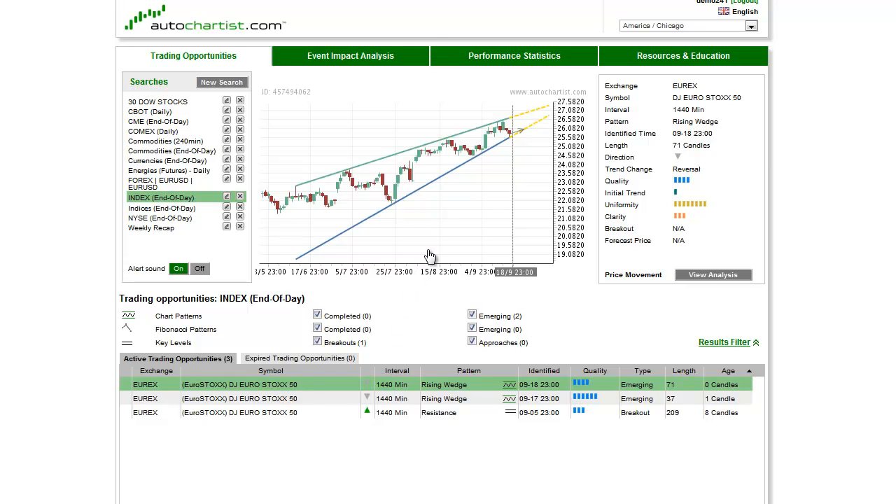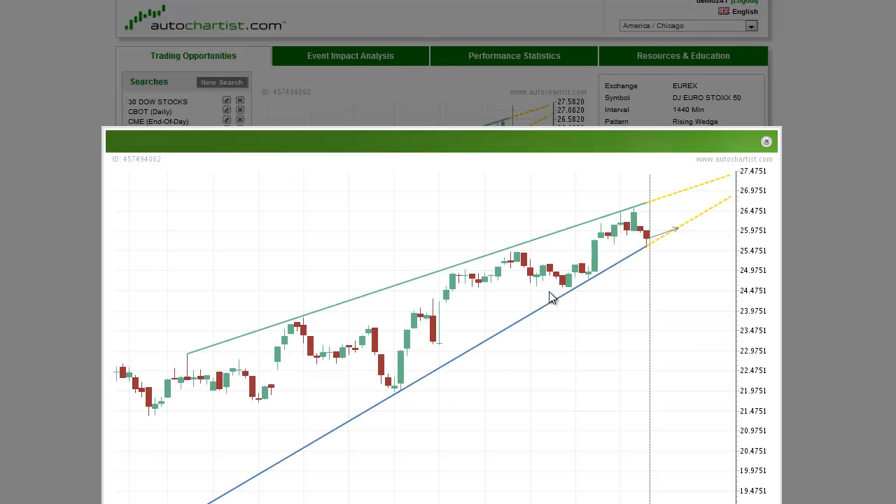This is James Heierczyk with today's Auto Charted Stock Index to Watch for Wednesday, September 19, 2012. A drop in demand for higher risk assets has been pressuring global equity markets this week, as you can see here by this two-bar break. The Eurostoxx 50 is being affected by this weakness, leading to the formation of an emerging rising wedge chart pattern on the 1,440-minute chart.